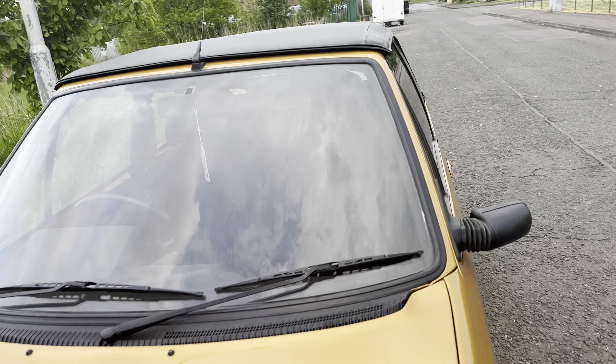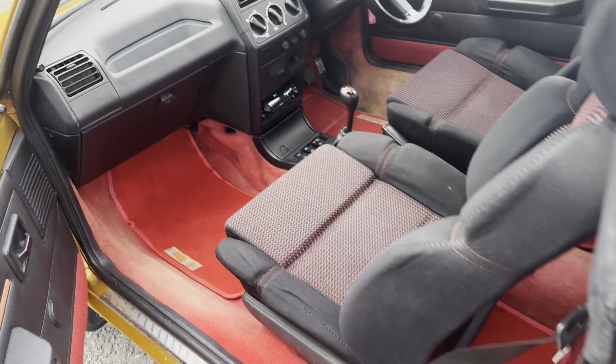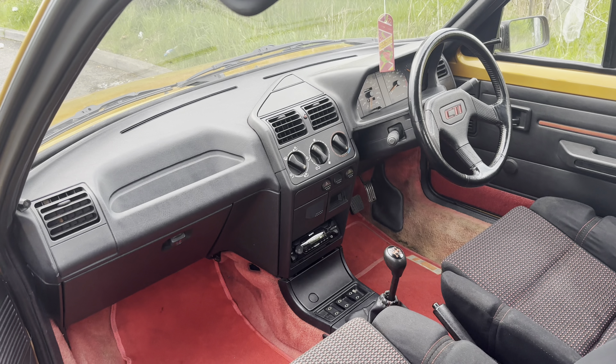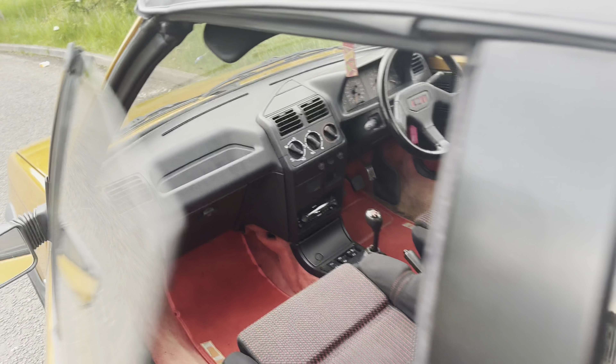Being the 1.9, it shares the same engine as the GTI, however in a slightly different tuning. The interior is also very similar, with your traditional red and of course those infamous Peugeot plastics.